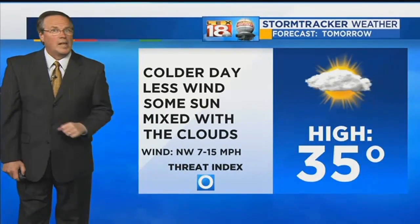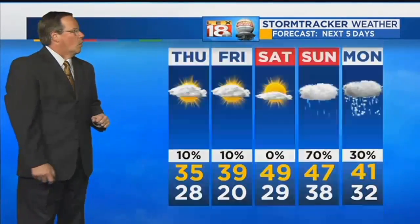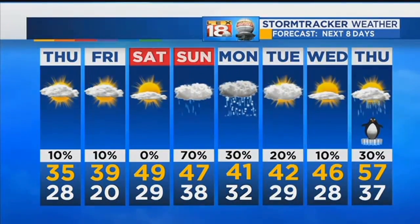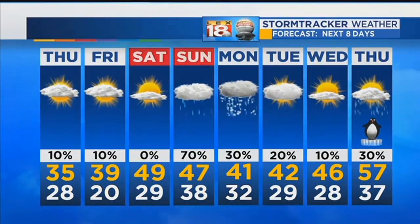Don't forget the Salvation Army's red kettles. For tonight, winds slowly diminishing and we drop to the upper 20s. Mid 30s tomorrow — less wind, some sun, but certainly a cold day. Still chilly for us on Friday, but warmer on Saturday. Rain comes in on Sunday, could have a couple of flakes on Monday. More at Lex 18 News after this.